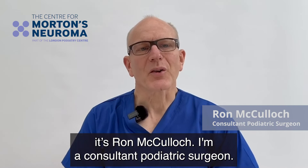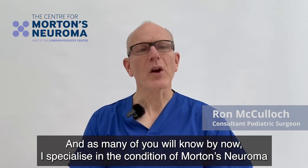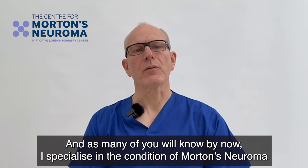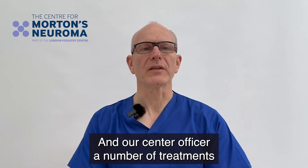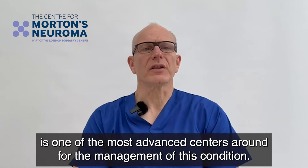Hello everybody, it's Ron McCulloch. I'm a Consultant Podiatric Surgeon and, as many of you will know by now, I specialize in the condition of Morton's neuroma. Our centre offers a number of treatments and is one of the most advanced centres around for the management of this condition.